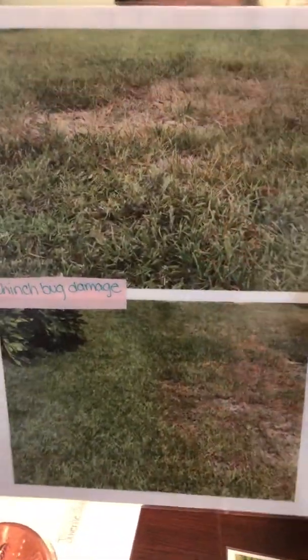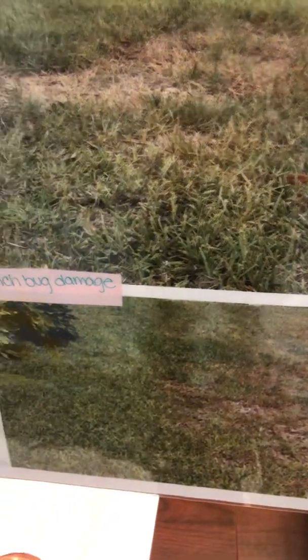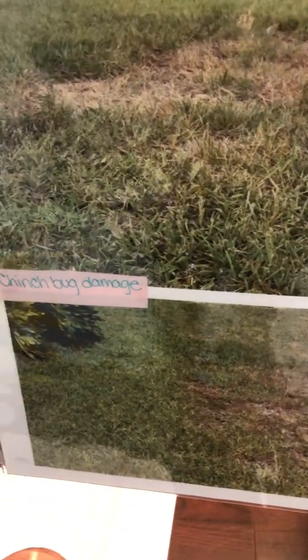Here is an example of a couple of yards that have chinch bug damage. What you're going to notice in your yard if you do have chinch bugs is inorganic shapes of yellowing. Browning will start in the middle where they have started, with yellowing around the outside, and you'll notice that those areas will gradually increase. Not treating these little buggers can be extremely devastating to your lawn.